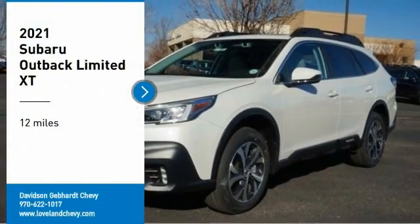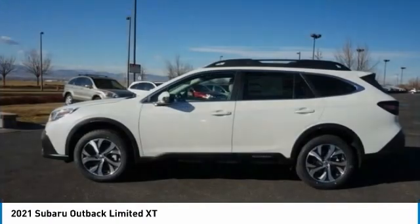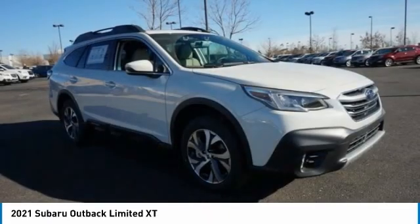Take a ride in the 2021 Outback. Take the go-anywhere capability of all-wheel drive and plenty of room for cargo and companions, and you've got the Subaru Outback. Let the adventure begin.